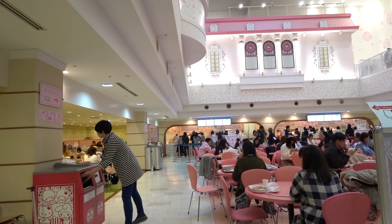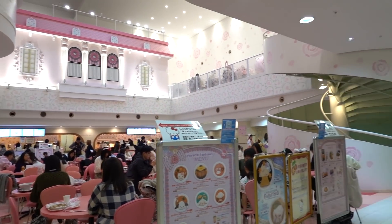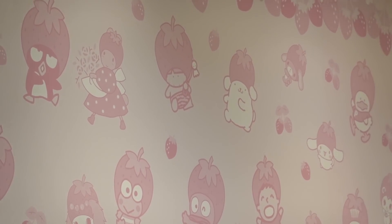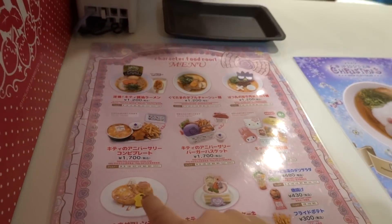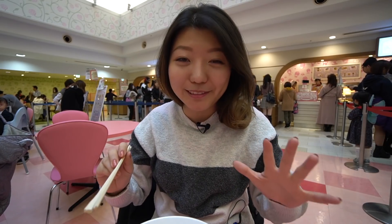We're currently in the food court of Sanrio Land and oh my gosh it is poppin'! The decorations are so adorable — there's flowers, there's characters, just a lot of cute stuff going on here. Cuteness overload. So as always, I ordered a bunch of food and we're gonna dig in. It's looking so good!